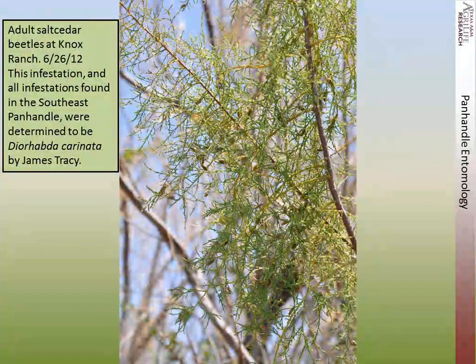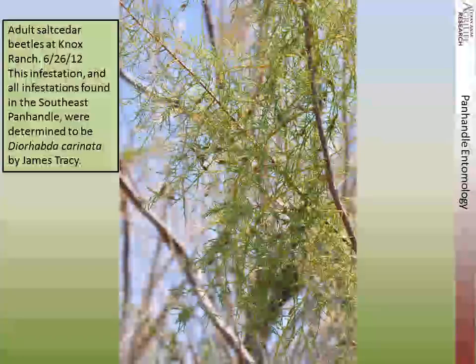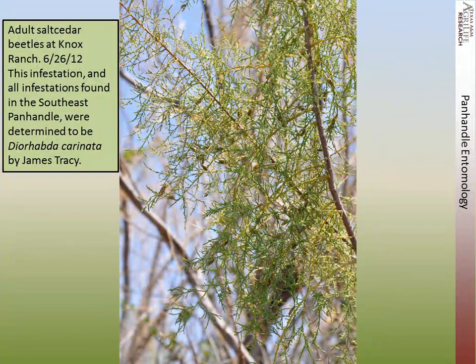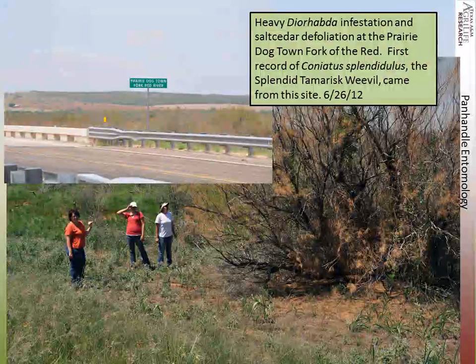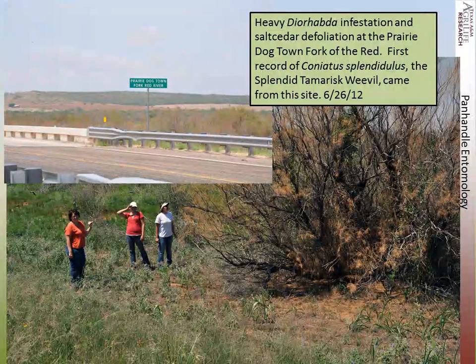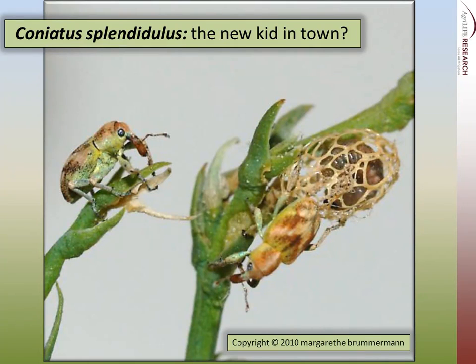The salt cedars at Knox Ranch — and all the infestations we found in the southeastern Panhandle — were determined to be Diorhabda carinata by James Tracy. We did get it in some other stream drainages in Texas, and found some defoliation in that area in July and June. And for those of you who have not seen it, this is Coniatus splendidulus — very tiny little beetles, very colorful, with an interesting pupal case.